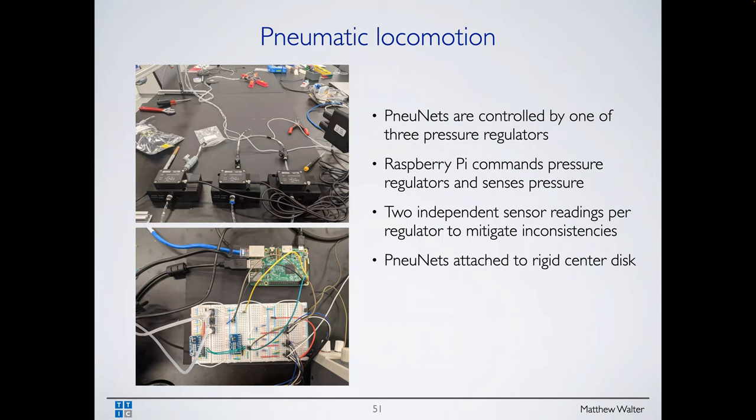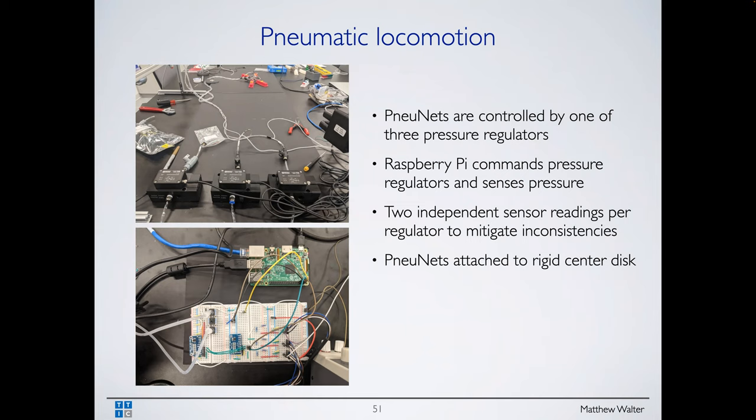Looking at a top-down view of the robot and a slice through these new nets: each new net has a hose, and by controlling pressure, you can inflate them to control their shape. If you control their shape in the right way and place them in the right location on the disc, the robot can locomote. Our setup has three pressure regulators, and each leg is connected to one of these regulators. The design space: candidate locations on a rigid disc where we place new nets, and each location has a one-hot vector indicating no leg, or which regulator — C is three — that leg connects to, analogous to beacon channels.